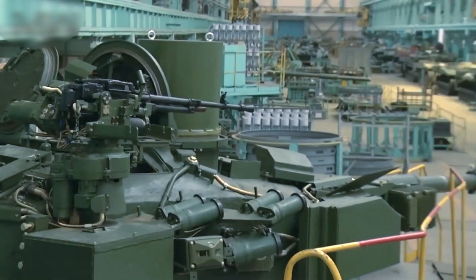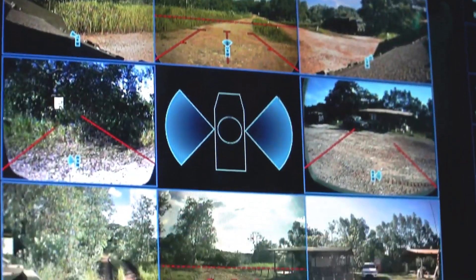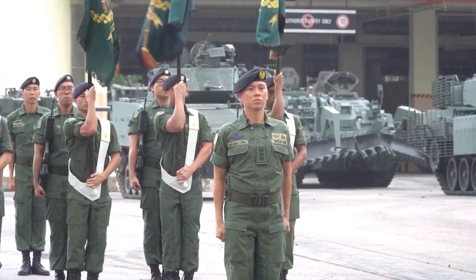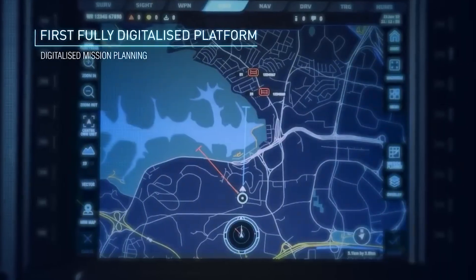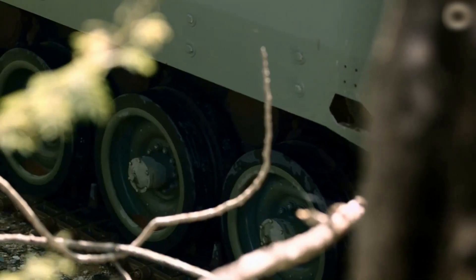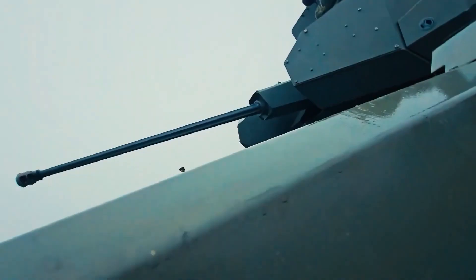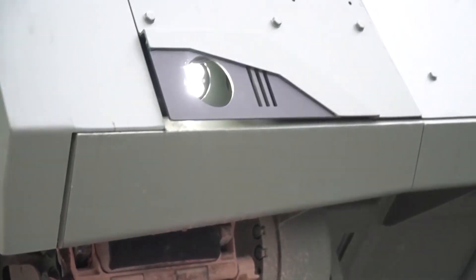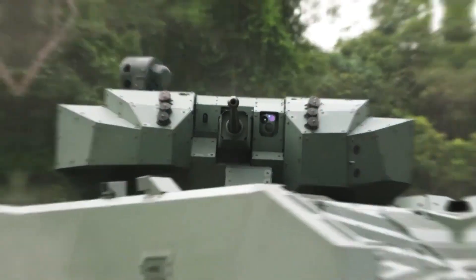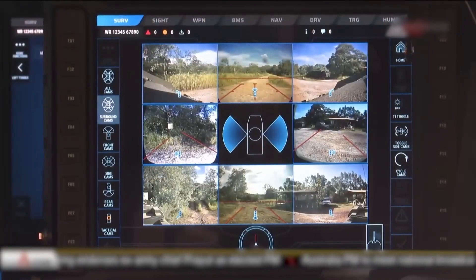A key feature is the ability to control all vehicle systems via touchscreens, greatly simplifying the crew's interaction with weapons and other functions. Hunter's armament includes a 30mm automatic cannon, capable of effectively engaging armored targets at medium and long ranges, a 7.62mm machine gun, and two launchers for guided missiles, increasing the vehicle's capability against heavy enemy equipment. Hunter not only embodies the latest technologies but also serves as an example of integrating digital systems into the modern military.